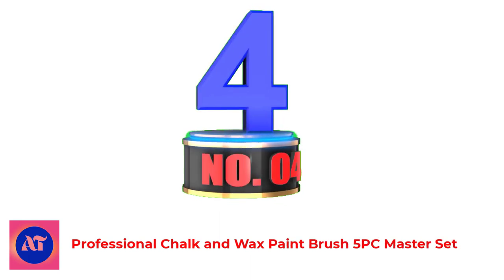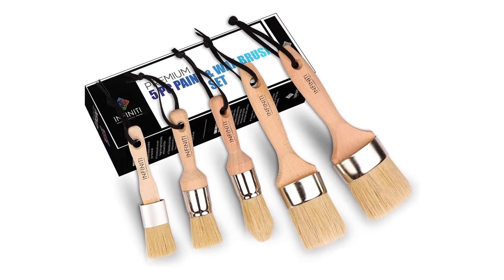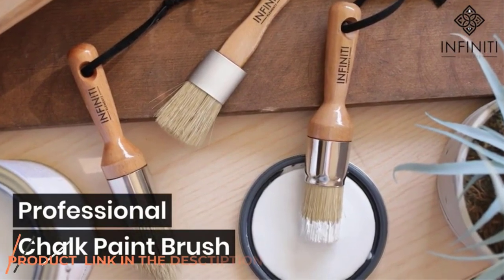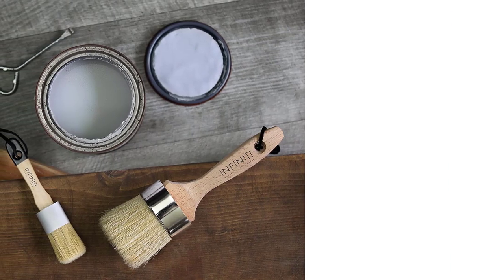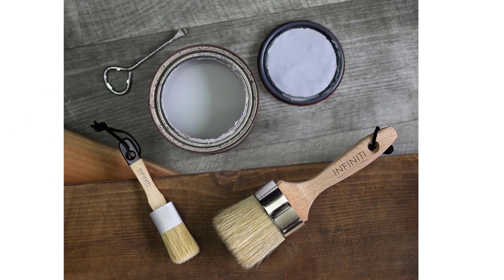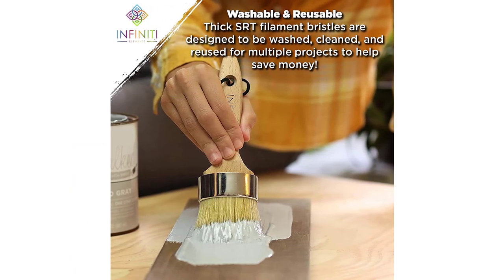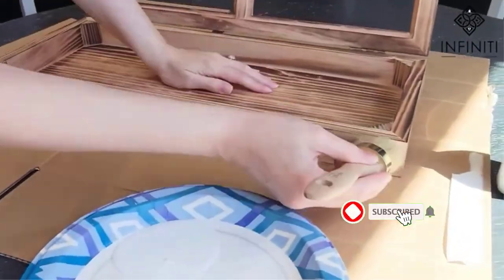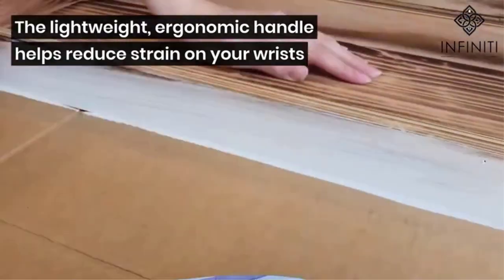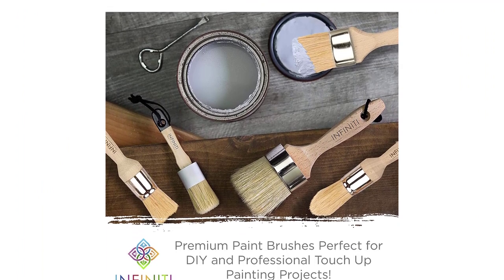Number 4: Professional Chalk and Wax Paint Brush 5-PC Master Set. If you're using chalk paint or applying a wax coating, this is a great brush for the job. Superior to synthetic bristles, the 100% natural brush bristles create a more traditional look for all your DIY painting projects. The larger round head lets you paint faster and more efficiently, reducing time and effort. If you are constantly painting wood furniture, picture frames, hutches, and nightstands, this is a perfect set to add to your collection.